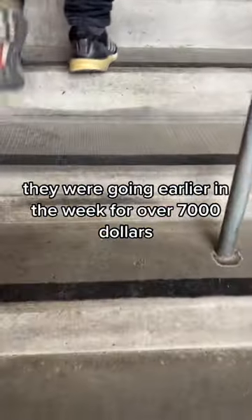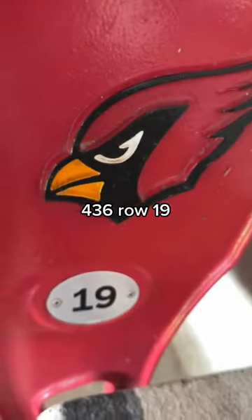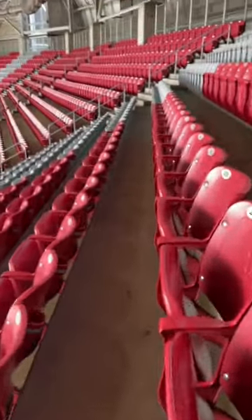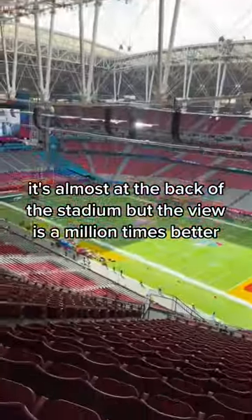Cheapest tickets are a lot cheaper — they were going earlier in the week for over $7,000. It's a bit of a hike, though: section 436, row 19. It's almost at the back of the stadium.